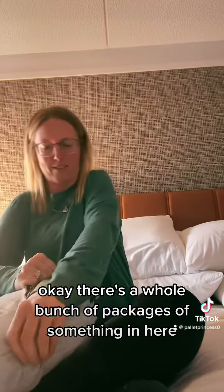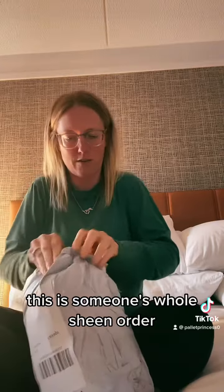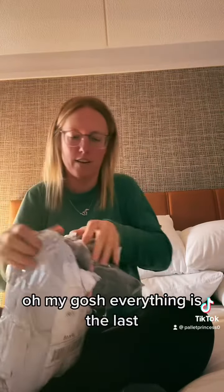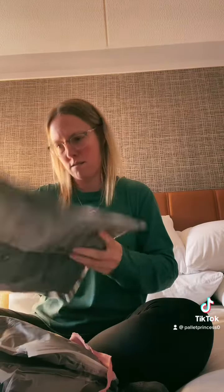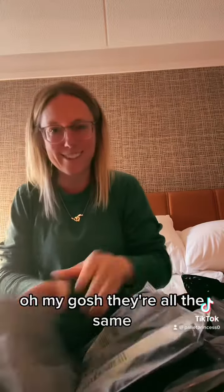Okay, there's a whole bunch of packages of something in here. Oh, and it's wrapped in something. Wouldn't that be cool if this is someone's whole Shein order? Well, not cool that they didn't get it, but cool that we got it. Oh my gosh, everything's black. It's wrapped up in a pretty little bow. I don't know what this is. Oh — it is a black bodysuit. It's got some holes in it. I wonder if they're all the same. Oh my gosh, they're all the same.